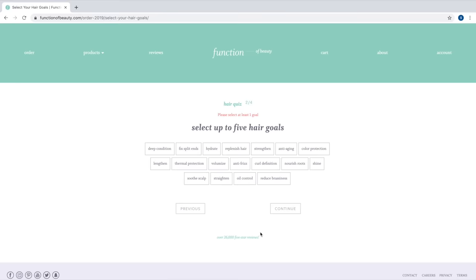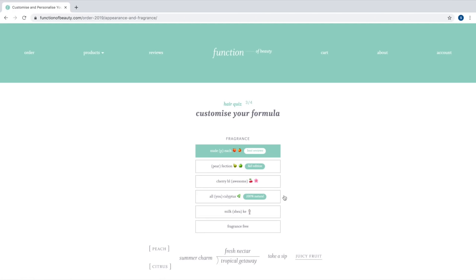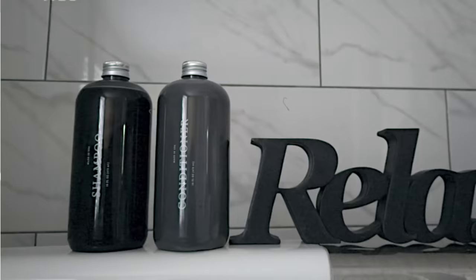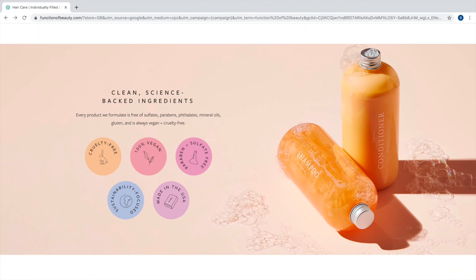All you do is take a quick and easy hair quiz. The five hair goals I selected for my shampoo and conditioner were anti-frizz, color protection, hydrate, plenish hair, and shine. For the scent I chose pineapple and coconut, and I chose black for the shampoo and gray for the conditioner. I also just want to say that this brand is cruelty-free, 100% vegan, and paraben and sulfate free.